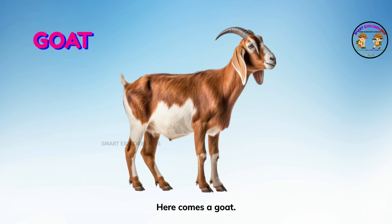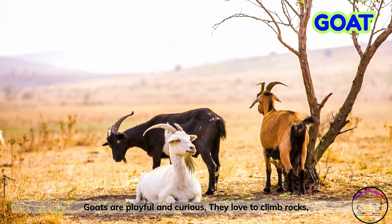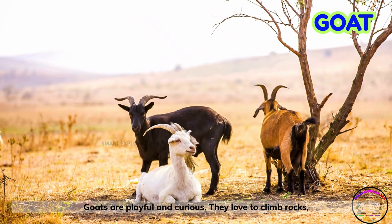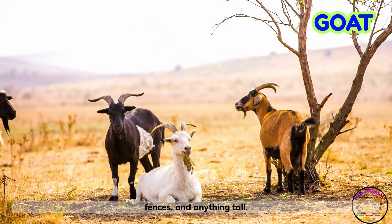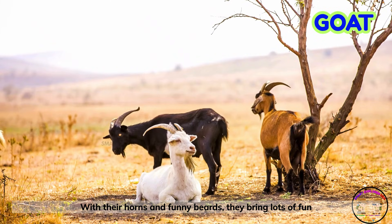Here comes a goat! Goats are playful and curious. They love to climb rocks, fences, and anything tall. With their horns and funny beards, they bring lots of fun to the farm.